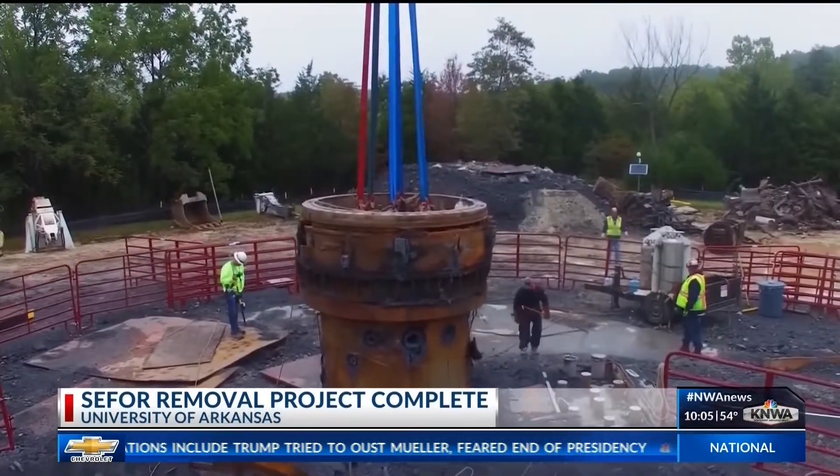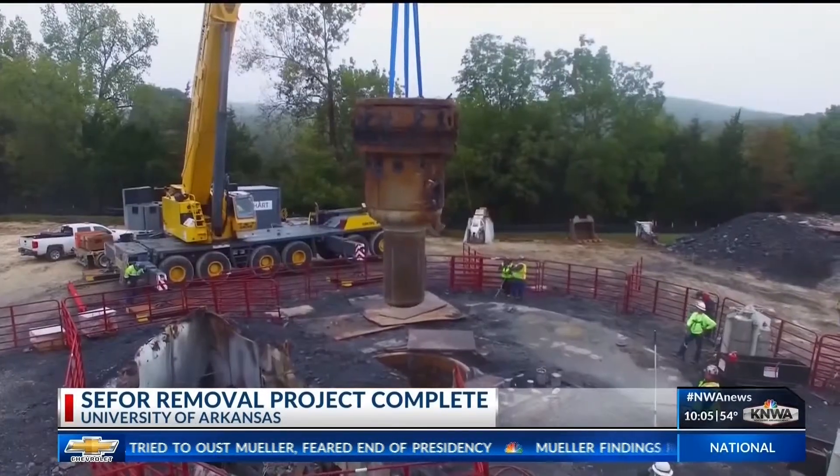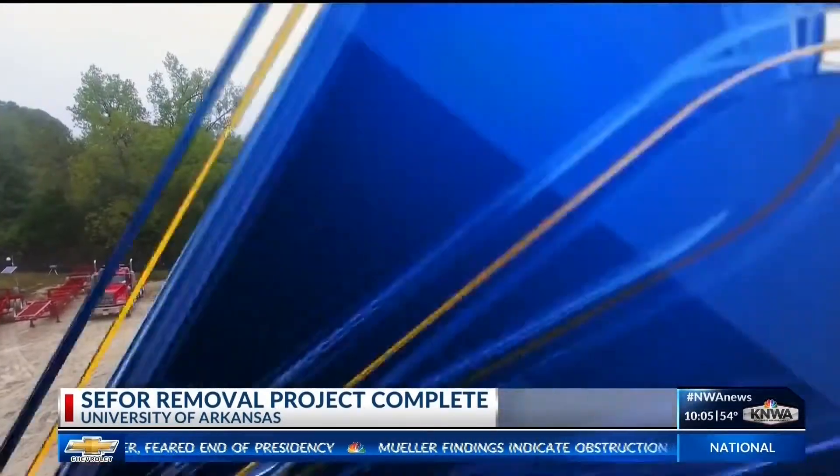When the U of A decided to get rid of it altogether, that process didn't happen overnight. The biggest challenges were that the plant was very unique — it had extremely thick concrete walls that were impregnated with magnetite, which made it very dense.